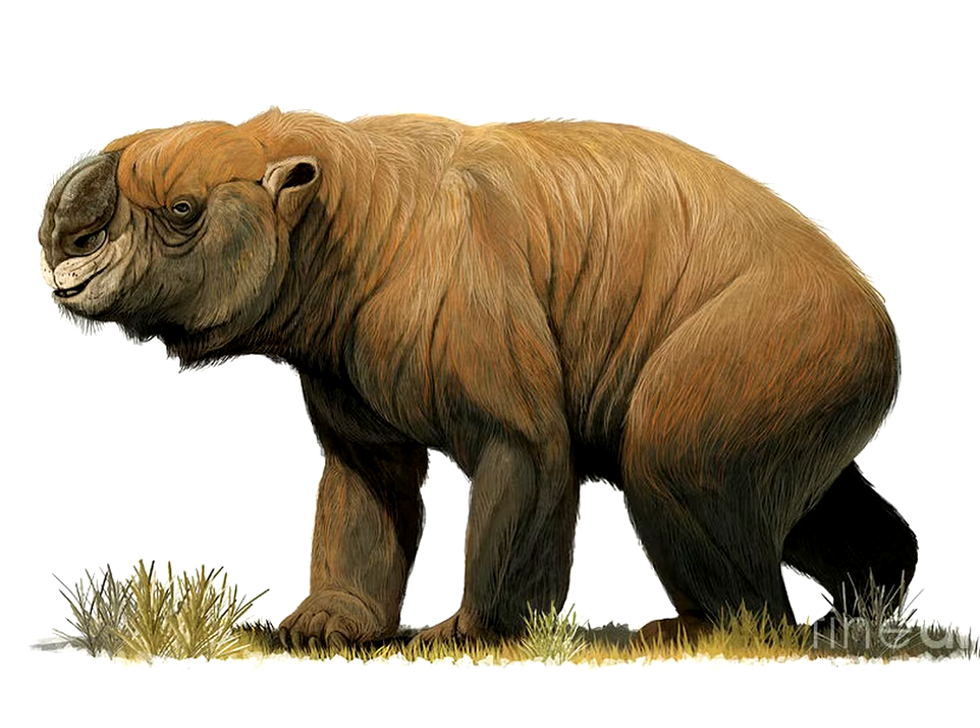Here's the Diprotodon. It is the largest marsupial to ever live. It is the size and weight of a hippo. Its feet are bigger and its hip bones are bigger. The shoulders are actually kind of small and the nose is bigger.